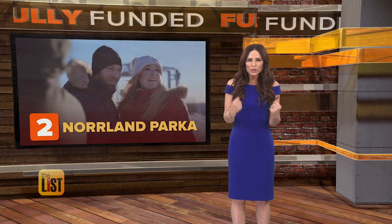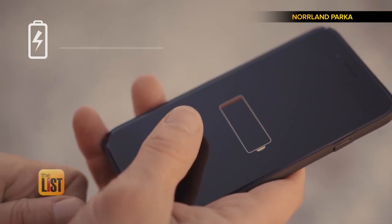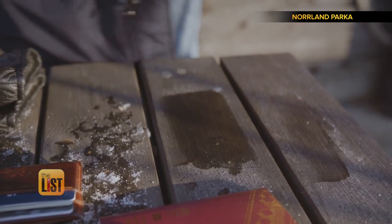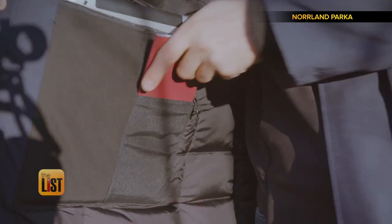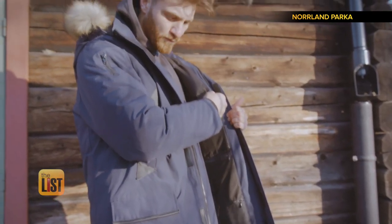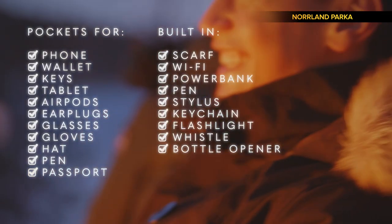At number two: the Norland Parka, a winter coat that is high tech, packing a power pack to charge your phone and a Wi-Fi hotspot, plus a whole lot of pockets — for your phone, wallet, keys, tablet, AirPods, earplugs, glasses, gloves, hat, pen, passport, and much more. Everything's got its own pocket. It even has a built-in pen, stylus, keychain, flashlight, whistle, and a bottle opener.